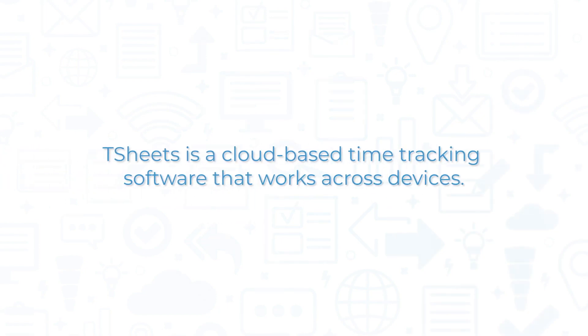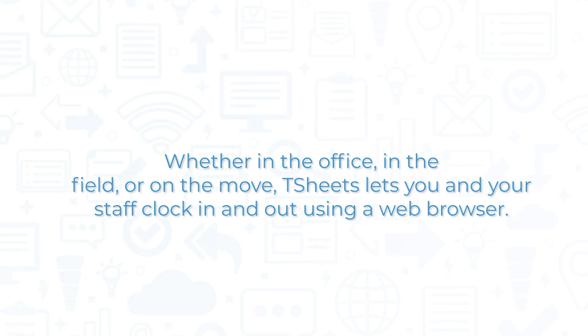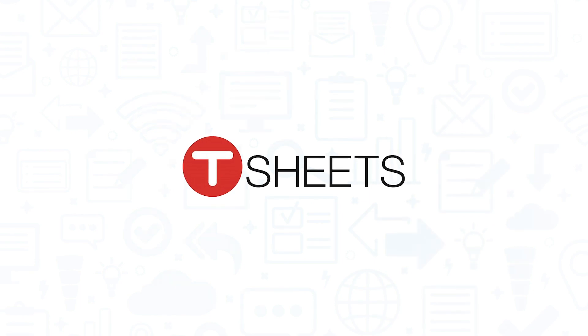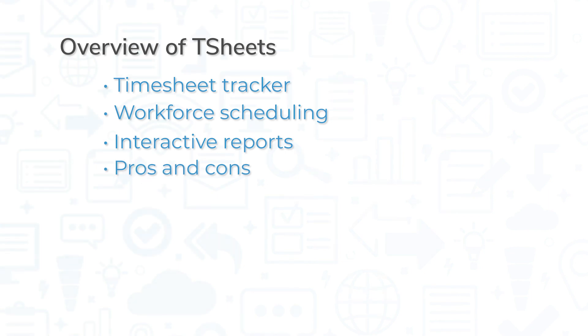TSheets is a cloud-based time tracking software that works across devices. Whether in the office, in the field, or on the move, TSheets lets you and your staff clock in and out using a web browser. If you're looking for a time clock software, you should consider TSheets. In this video, we'll provide you with a brief overview of TSheets, looking at some of its core features, as well as its pros and cons.